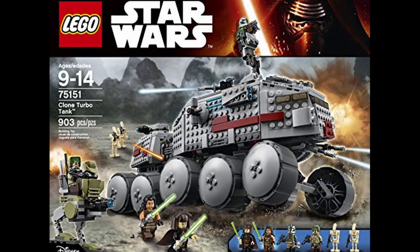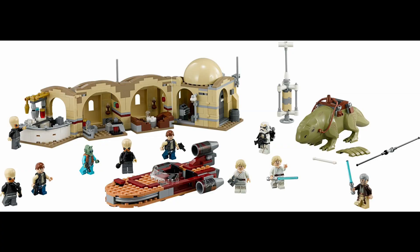Another one that I feel doesn't get enough credit is the most recent Turbo Tank. The Quinlan Voss and the Luminara that come in that set are both very beautiful figures, and of course it comes with some clones and droids as well. Those are nice, but those two figures really elevate the minifigure group. Another one I'll throw out there is the 2013 Mos Eisley Cantina set — I feel like that one for its time just had such a great group of minifigs.